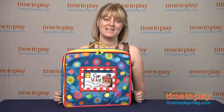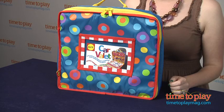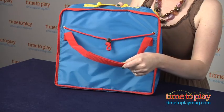Hi, I'm Laurie from TimeToPlayMag.com, and this is the Car Valet from Alex. It lets kids three and up play and create in the car, and it attaches to the back of your car's front seats with this great strap here.